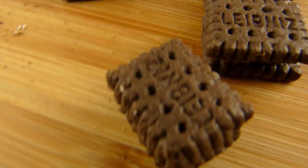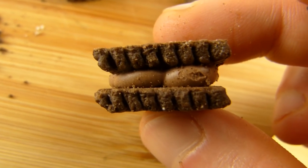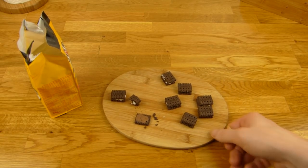Man kann mehrmals snacken, ohne dass man große Stücke zu sich nimmt. Das finde ich gut. Der Keks sieht auch schön aus — schön dunkel, schön detailliert, Löcher, Zähnchen und Leibniz drauf. Hier ist die Füllung — schon noch mal testen. Irgendwie herb, wie dunkle Schokolade.